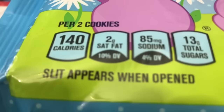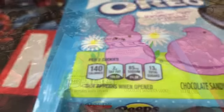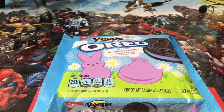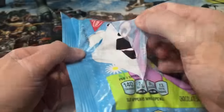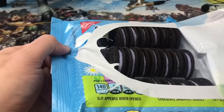A slit appears when opened — good to know. 140 calories per two cookies. Yikes. I really don't know what we can do to make an Oreo package opening any more exciting. Perhaps we'll try barking in a trash can during the big reveal, like a certain Canadian food reviewer.